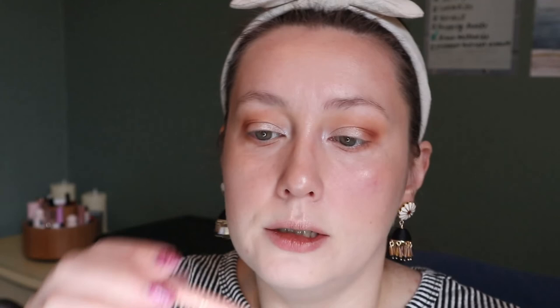On my waterline I'm going to put the Tarte Fake Awake eyeliner, which helps to brighten everything up. And I really like it. Then I'll do mascara and brows.